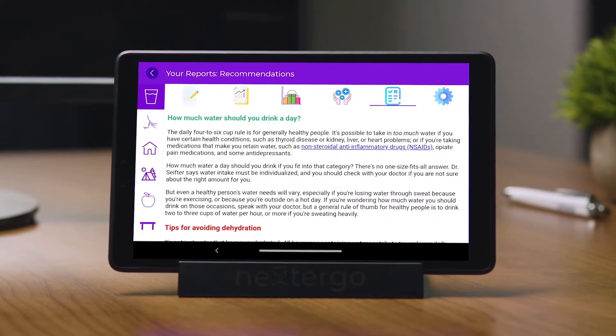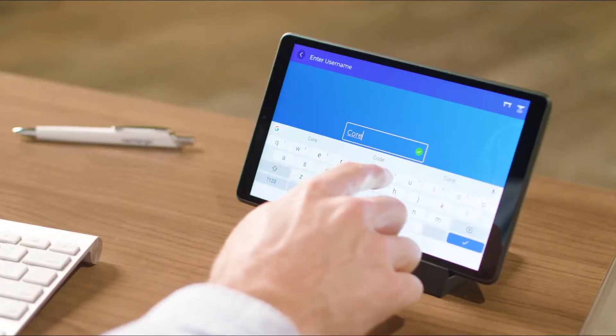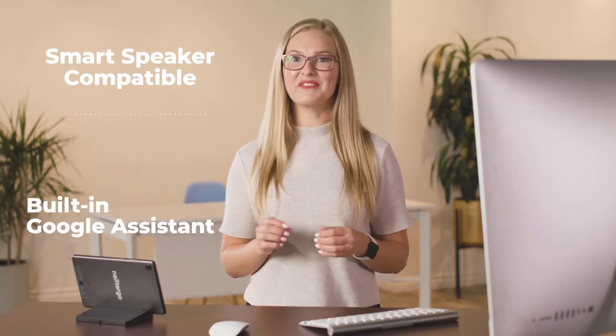Glad you asked. Nexter Go uses AI technology that can coach and encourage you toward a healthier lifestyle, letting you focus on your deadlines. Easy to access, easy to operate with an 8-inch touchscreen and voice control. Smart speaker integration compatible with built-in Google Assistant.